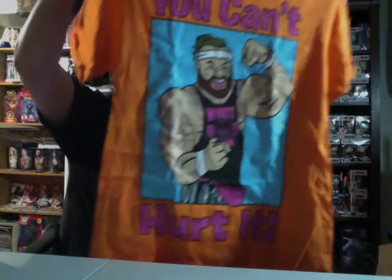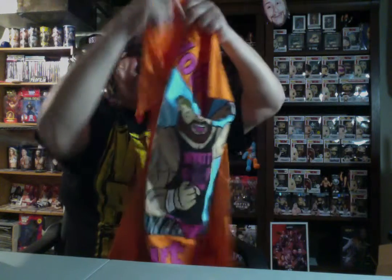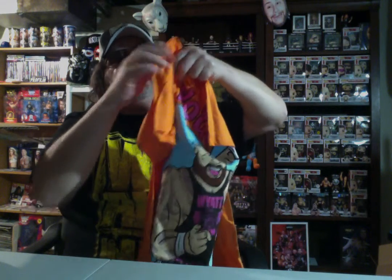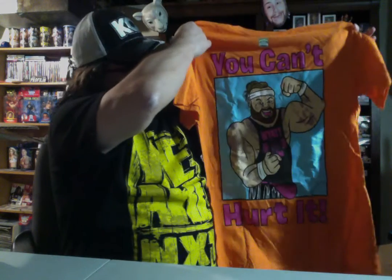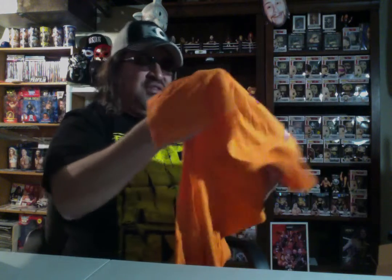Now I've got The Fiend and Bray Wyatt — same person but two different characters. He sent me both of their shirts, actually — The Fiend and Bray Wyatt. I kept telling myself I want to get something from Bray Wyatt, The Fiend, or whatever. Well, I got two of somethings, I guess I could say.